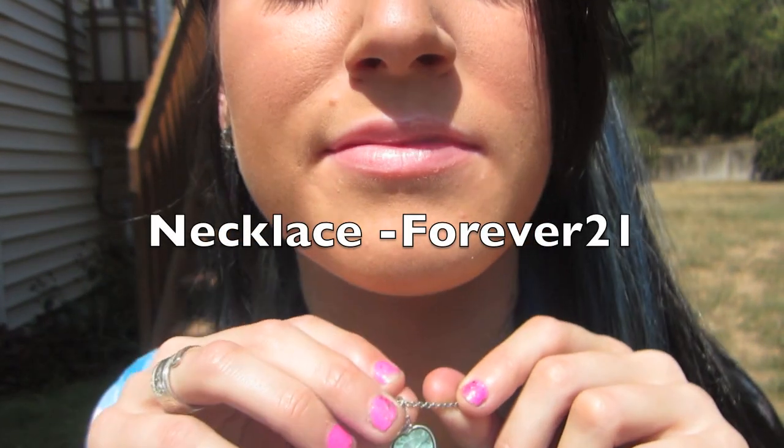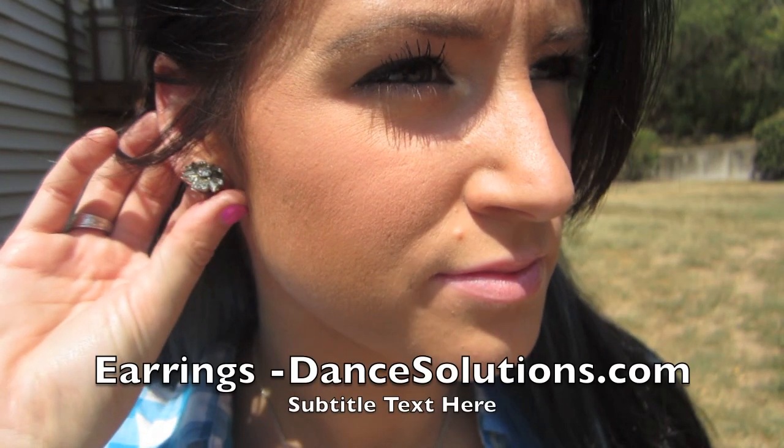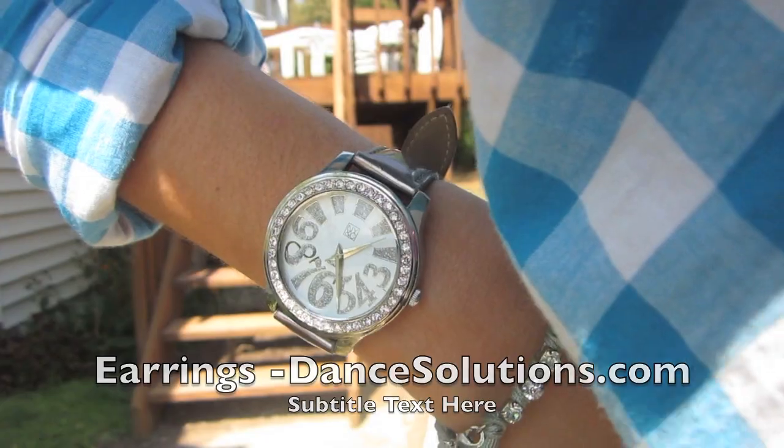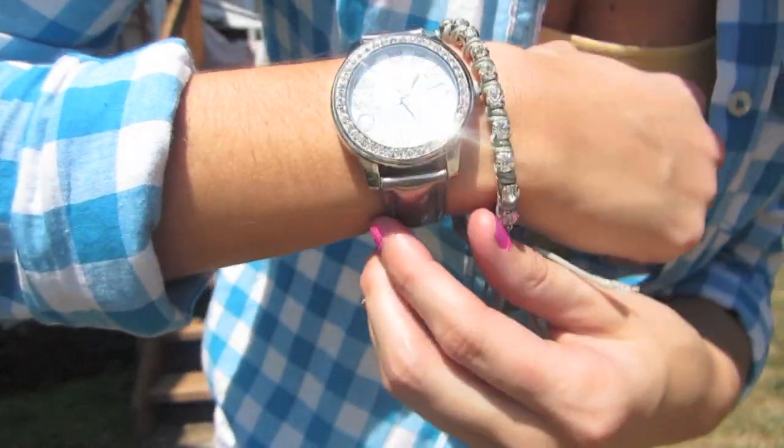For jewelry I paired it with a dainty blue necklace from Forever 21 and just a pair of silver earrings. For something this simple, I just want to prove it looks very nice — just a little bracelet and a watch.